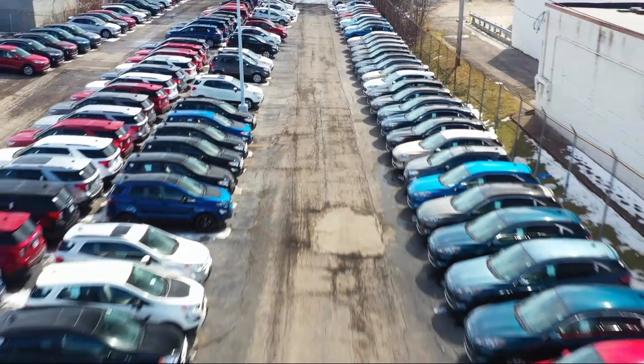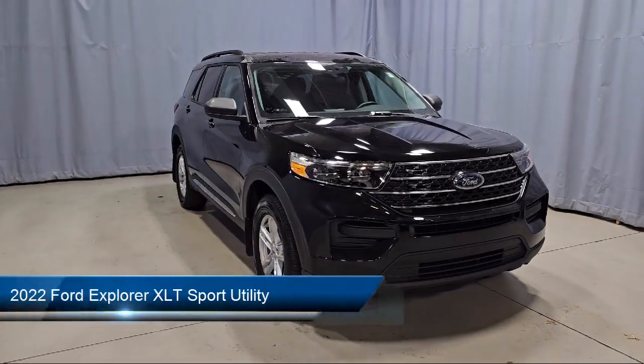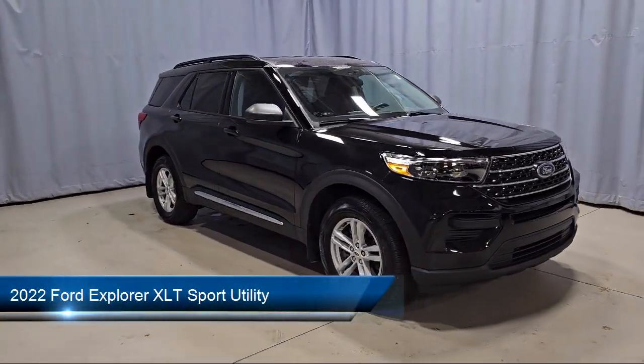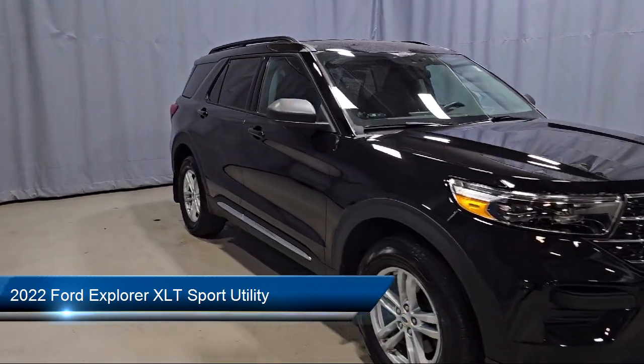Welcome to Fred Martin Ford. Here's a look at another one of our great vehicles from our inventory. It comes equipped with Ford Pass Connect, roof rack, and leather steering wheel with auto tilt-away.